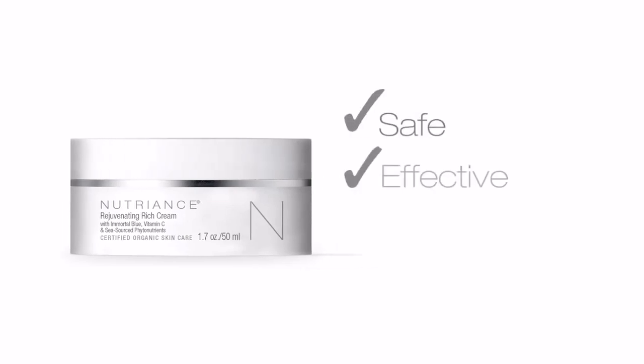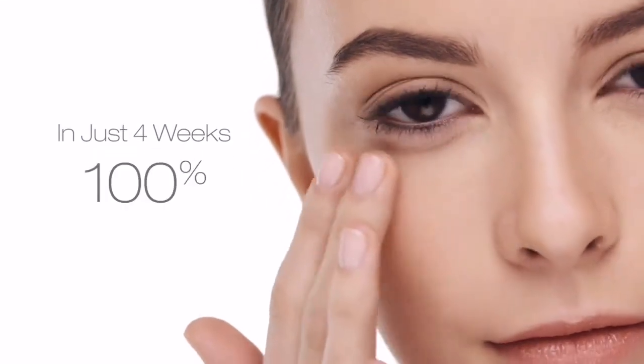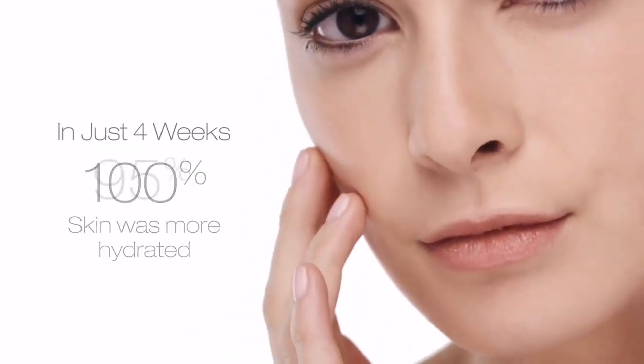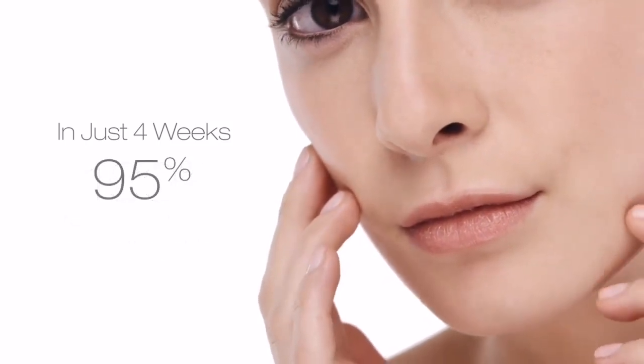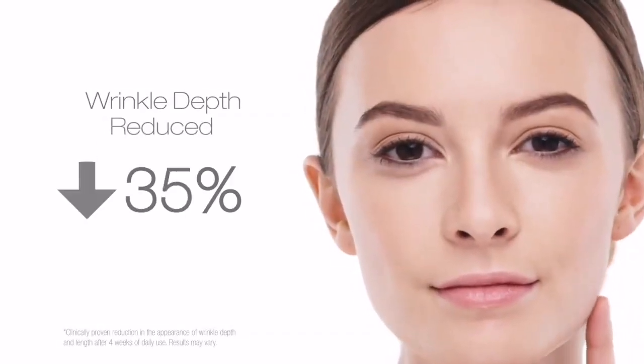Clinically proven to be safe, effective, and non-irritating. In just four weeks, 100% of participants reported that their skin was more hydrated, and 95% reported more nourished and smoother skin. After just four weeks, wrinkle depth was reduced by up to 38%.